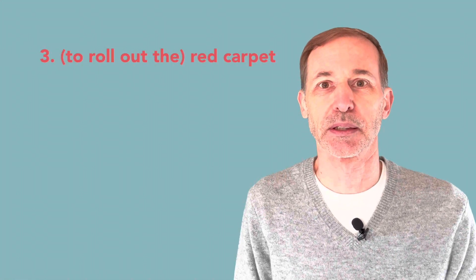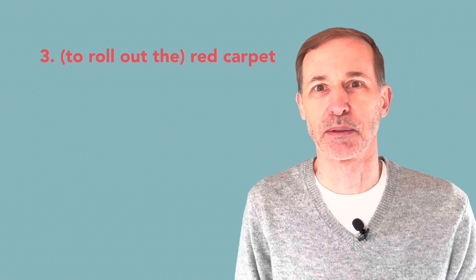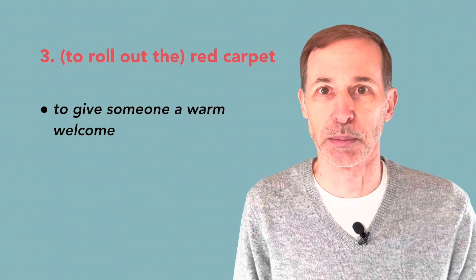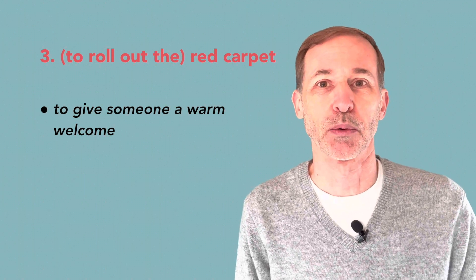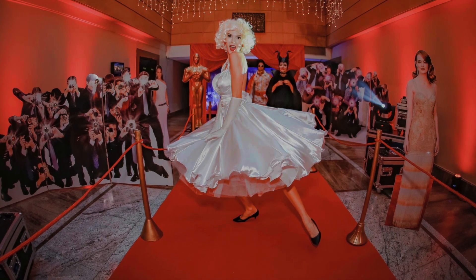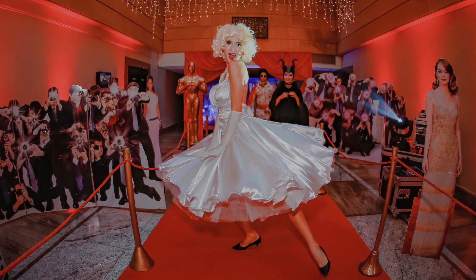The next one is roll out the red carpet. This means to give someone a warm welcome, usually with special treatment. Maybe you've seen this on TV, literally with famous events like the Academy Awards, where they have the red carpet and all the actors, producers, and directors walk along the red carpet to the ceremony.